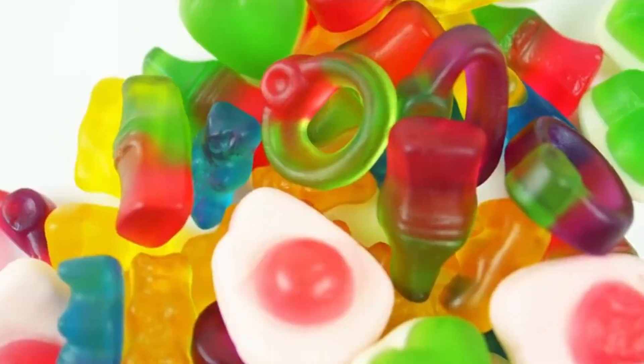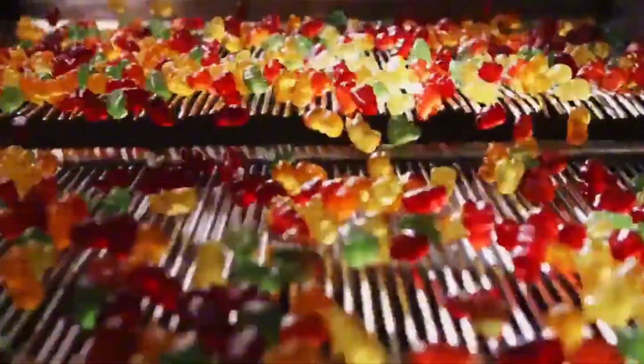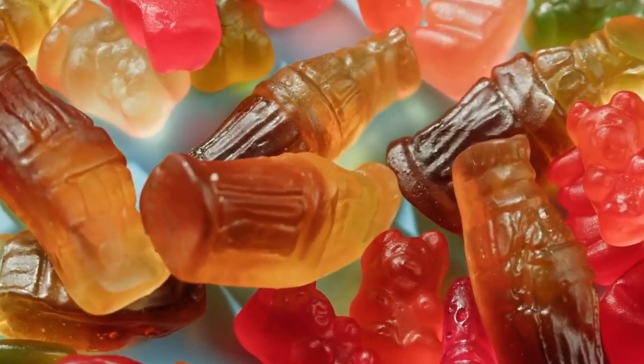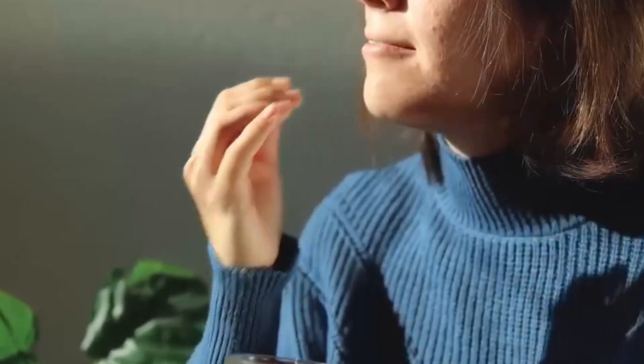Production starts in enormous stainless steel tanks, where thousands of liters of water and glucose syrup are poured, two essential ingredients for achieving the characteristic texture and sweetness. Then gelatin is incorporated, and here is where the magic happens. This ingredient is obtained from the collagen present in bones and cartilages, and is responsible for providing elasticity, shine, and that addictive texture that makes gummies so popular.